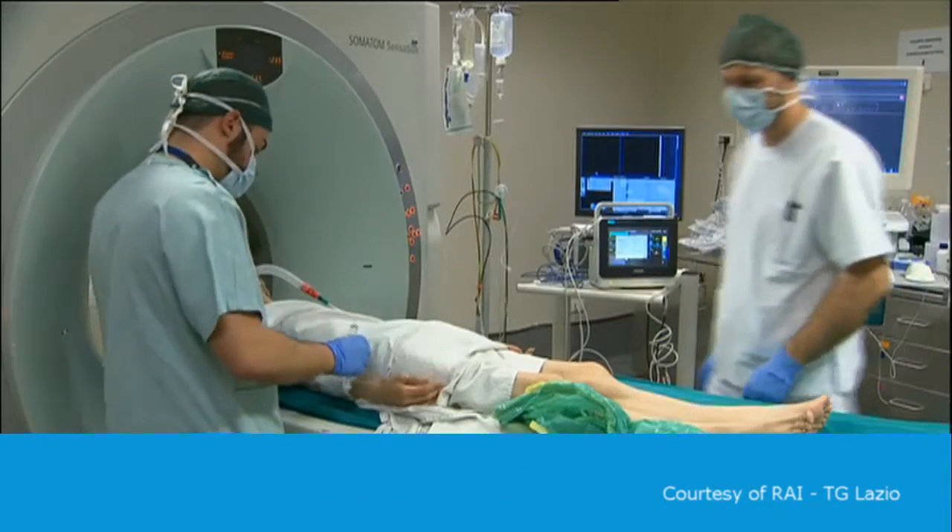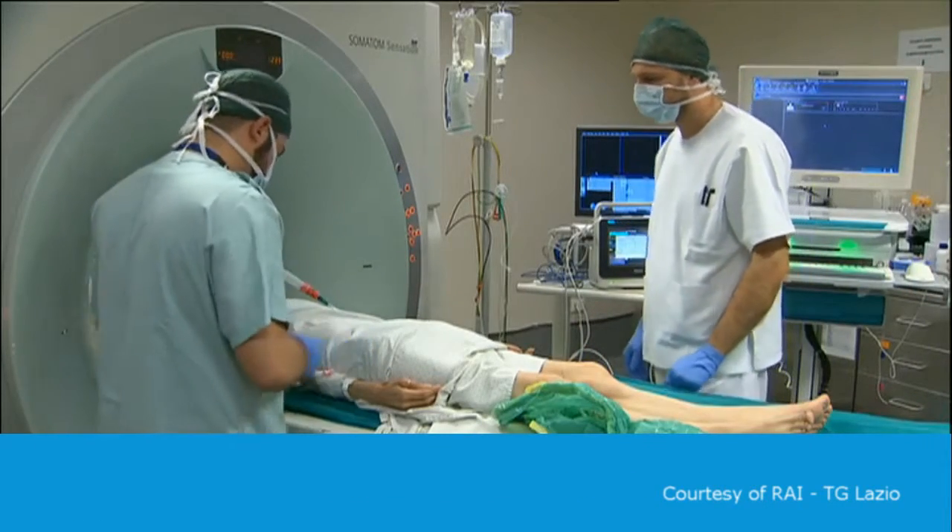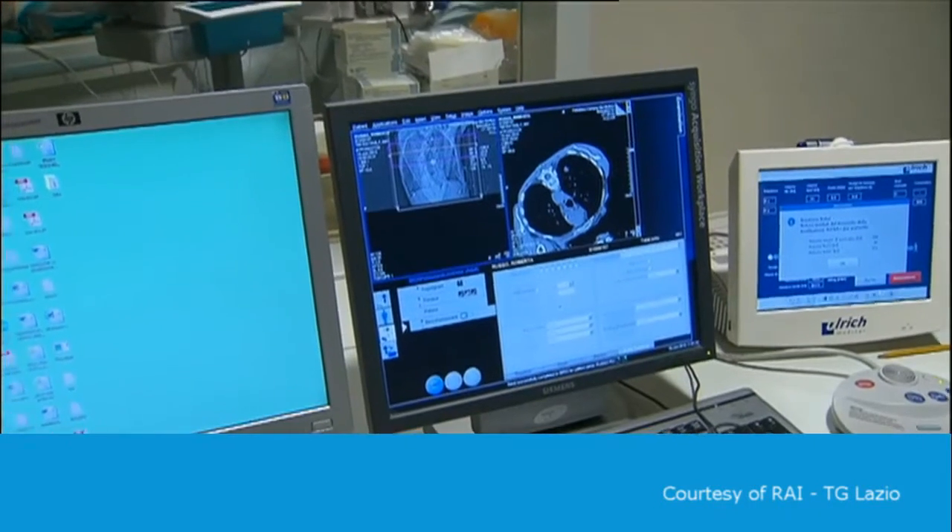In the past, the position of the needle was controlled step by step with radiological techniques, such as fluoroscopy or CT scan. Today, this system makes it much easier, faster and safer.